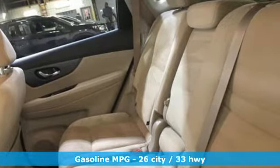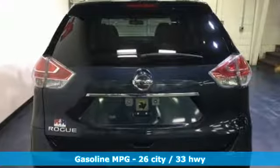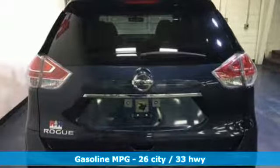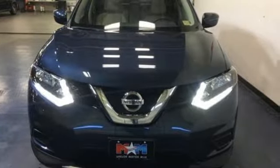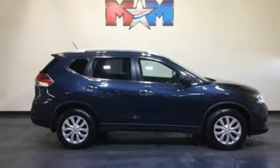It's well-equipped with the features you need: streaming audio, wireless phone connectivity, manual tilting steering column, smartphone wireless charging, and manual telescoping steering column.